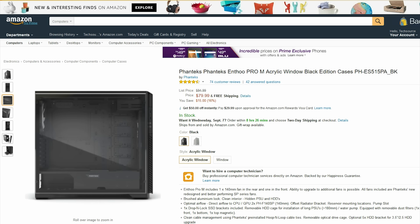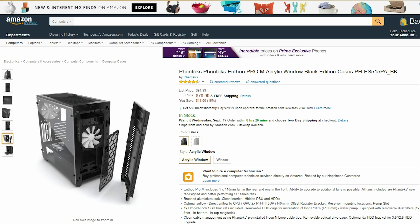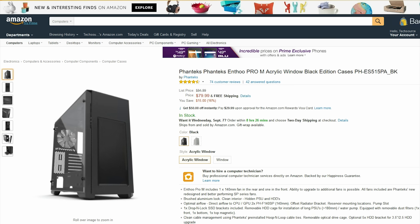For the first item on this list we have this black PC case from Phanteks. This is a super clean looking case with a very large acrylic transparent window to show off your build.